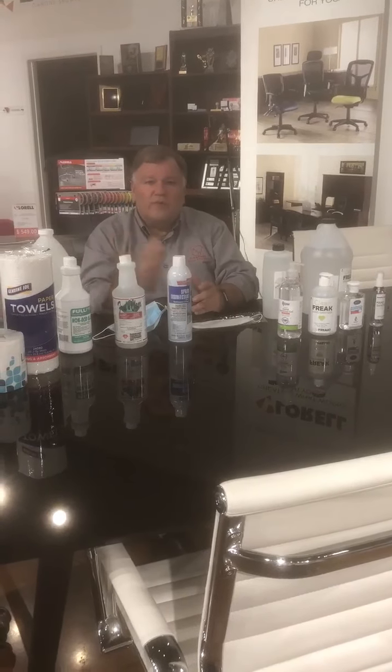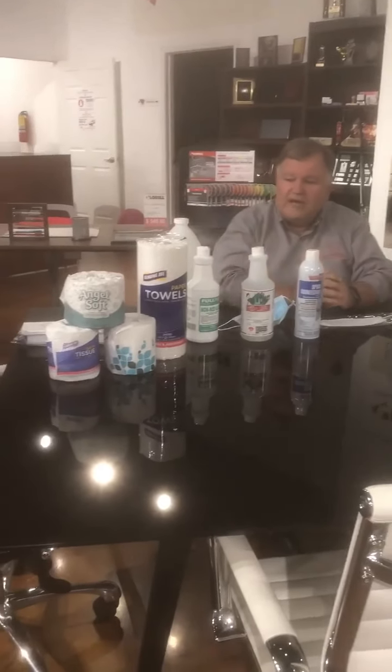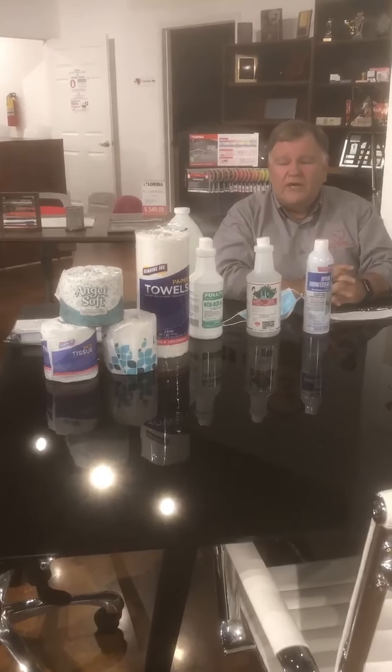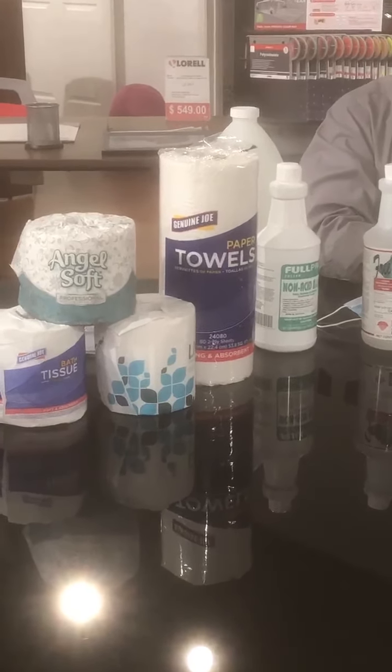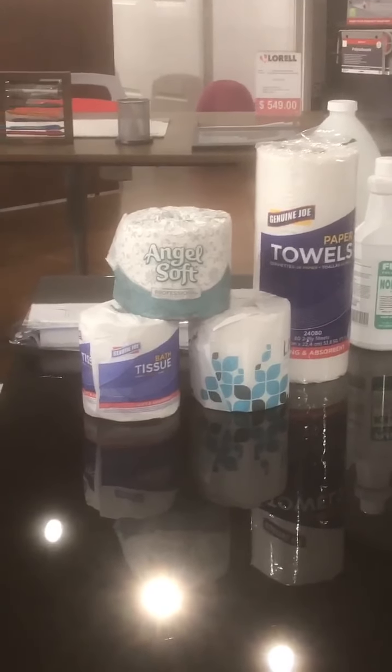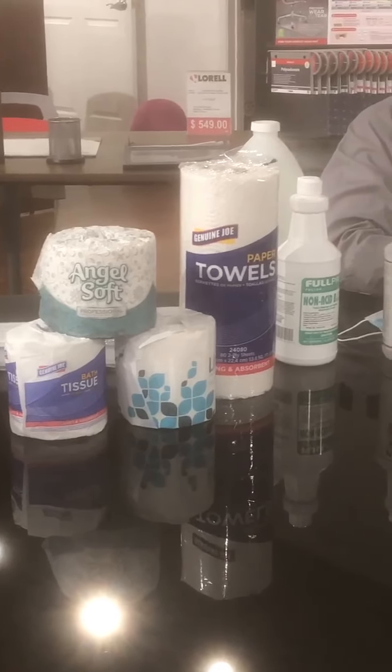We still have toilet paper in stock. We have the Livvy brand, the Genuine Joe, and the Angel Soft. These items are hard to get now and it comes and goes, so make sure you don't run out of toilet paper.